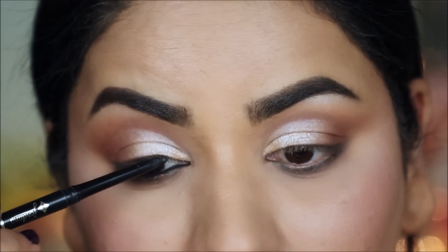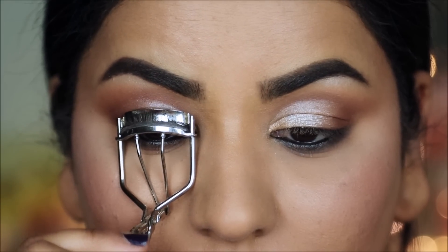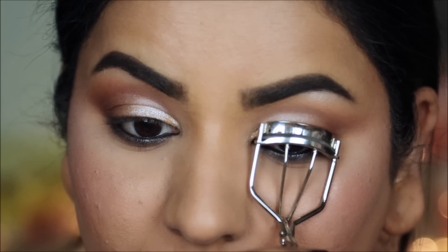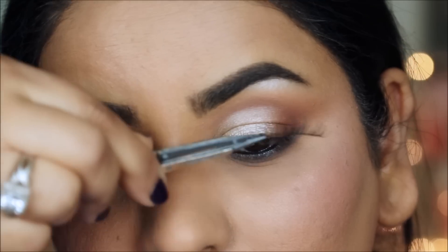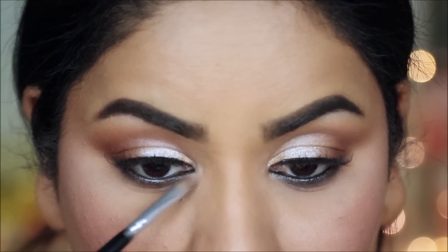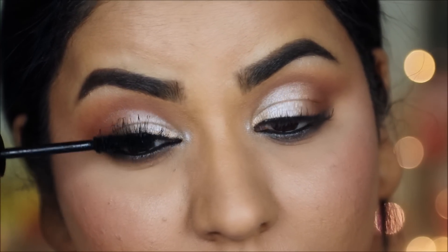Her lashes look very natural — I'm not sure if she just used mascara or had falsies, but I will be applying falsies. First I'll curl my lashes, then I'm going with these natural-looking false lashes from Ardell in style 110. I'm also highlighting my inner corners with the Wet and Wild Precious Petals highlighter, and then finishing the eye makeup with a coat of mascara.